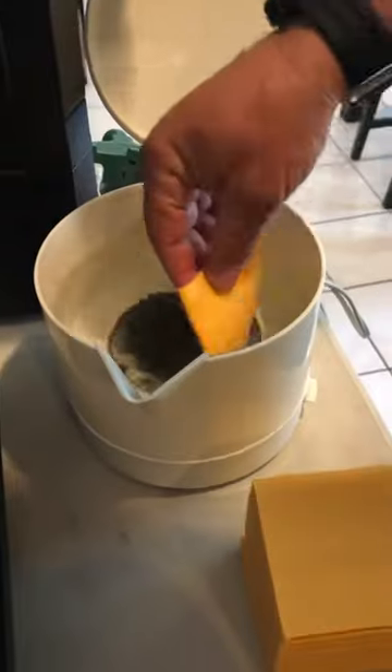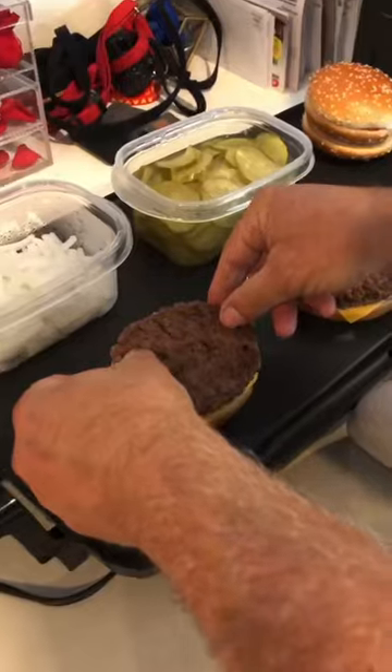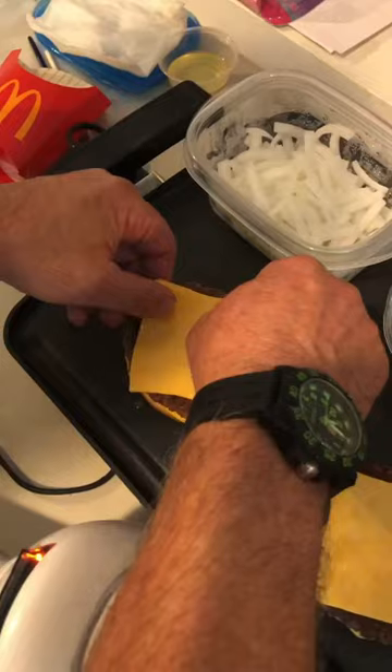Welcome to McDonald's TikTok. This is BTS of a McDonald's stylist making me the perfect double cheeseburger. Scratch that — double quarter pounder.